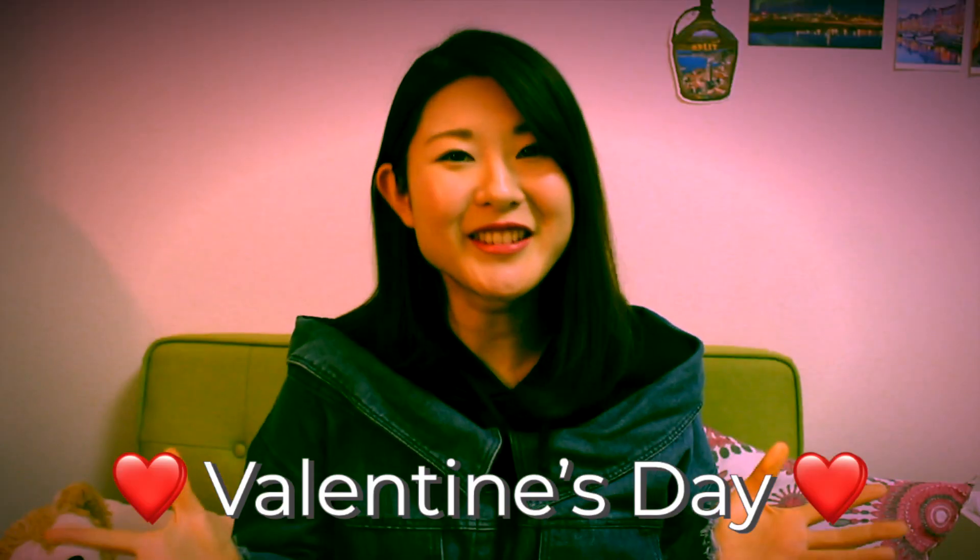Hey guys, welcome to my channel Tokyo Foodie Sarah. Don't worry, you did not just click on an anime channel. It's February already and there's something exciting happening this month — Valentine's Day. In Japan, we celebrate Valentine's Day in a way that's a little different from Western culture. On Valentine's Day, girls give guys chocolate to show that the girl fancies the guy. It's like the one and only day when a notice-me kind of senpai girl can show her affection towards a guy.